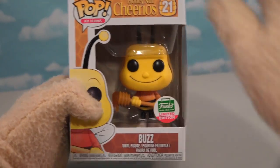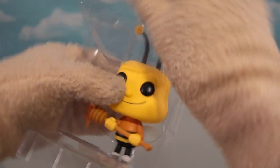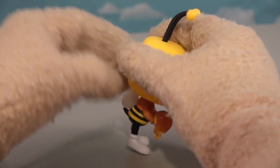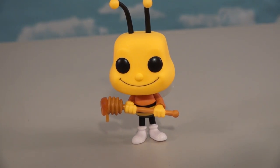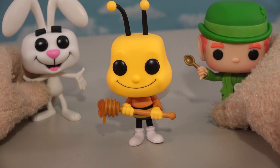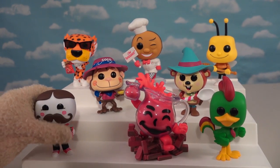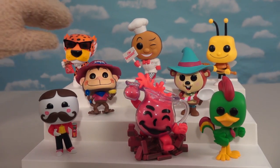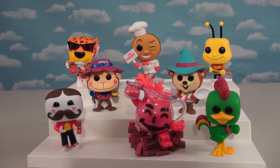The last one is a character that came out a while ago - Funko limited edition Buzz from Cheerios. He's a big buzzy guy with wings and they did a good job on him, but I wish they made him a little smaller. When I put him next to the Trix rabbit and Lucky Charms guy, he's really big - they should have shrunk him down a bit. So there are the new Ad Icons, some old and some new. You can find them at Target, Walmart, Hot Topic, and Box Lunch to complete your collection.